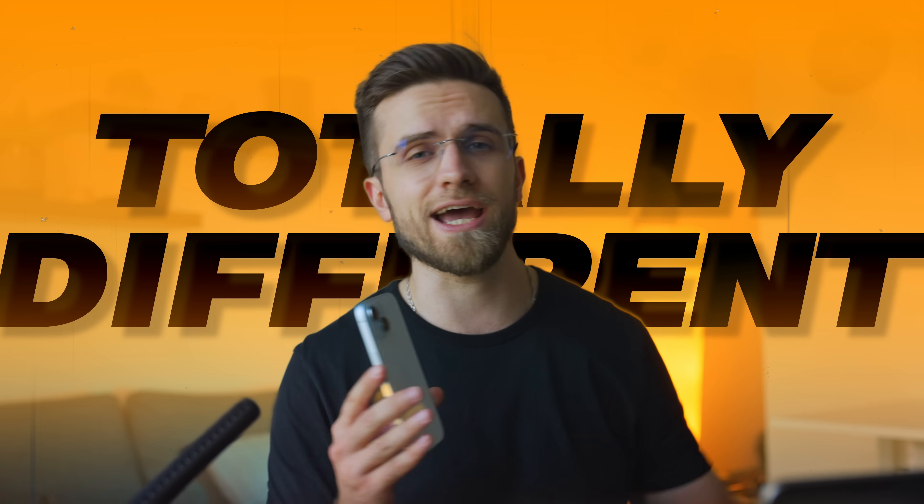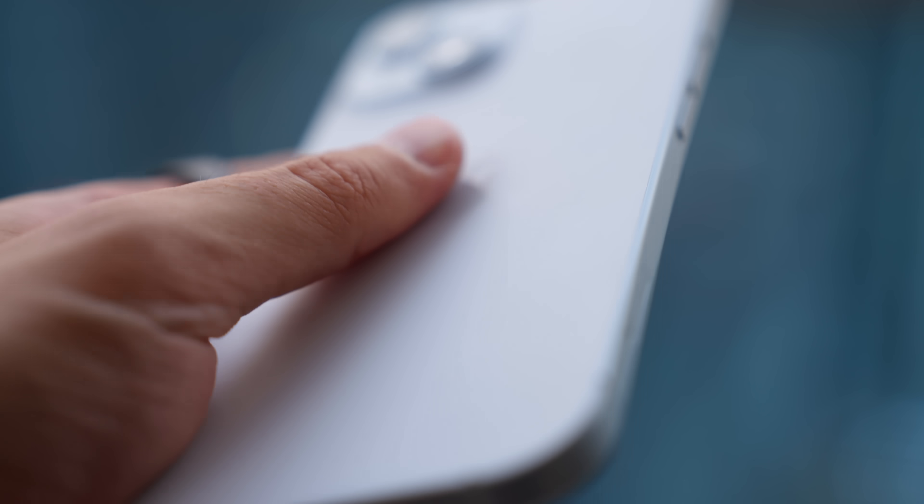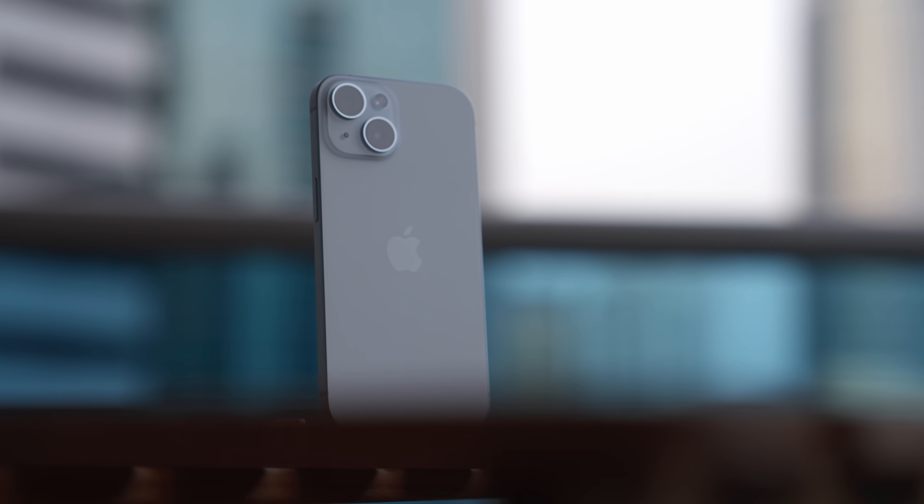Just one look at the iPhone 15 is enough to say that it's a totally different phone from what we had before. It looks differently, performs differently, feels differently, smells the same. Seems like a good phone to recommend, but only after I start using it did I see how big of a deal this phone is.